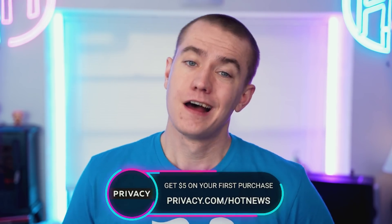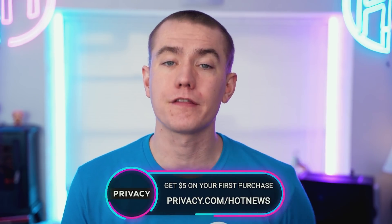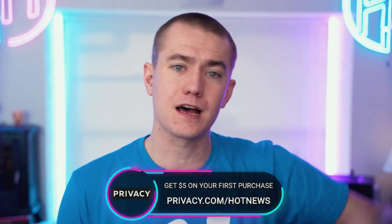Today's video is brought to you by Privacy. Privacy lets you buy things online using virtual cards instead of having to use your real ones, which protects your identity and bank information on the internet. Right now new customers will automatically get $5 to spend on their first purchase. Go to privacy.com/hotnews to sign up now. We're going to get into Privacy a little bit more in the middle of the show.